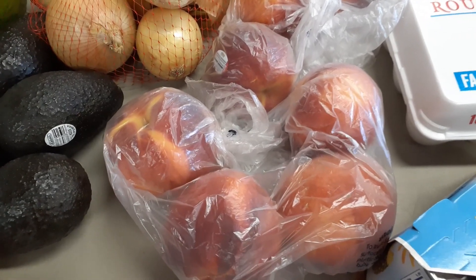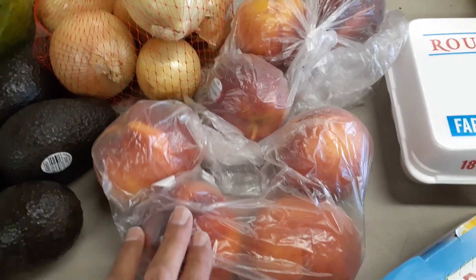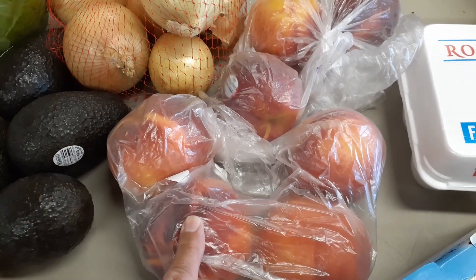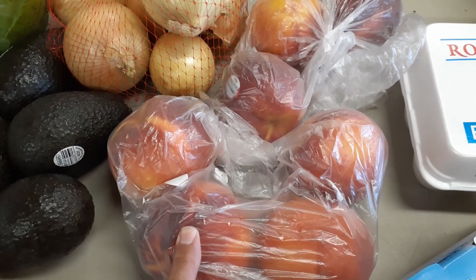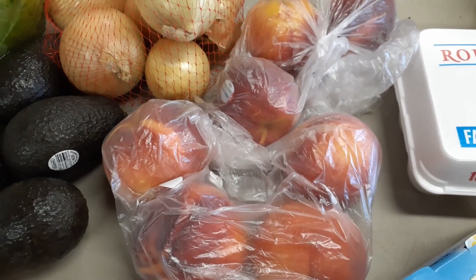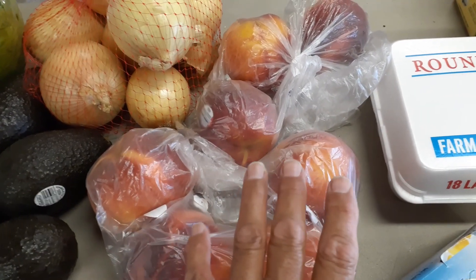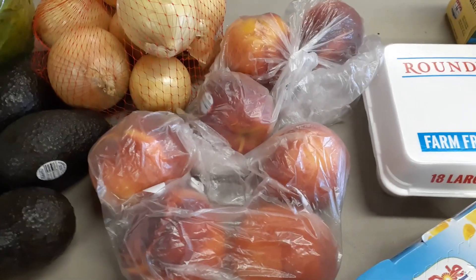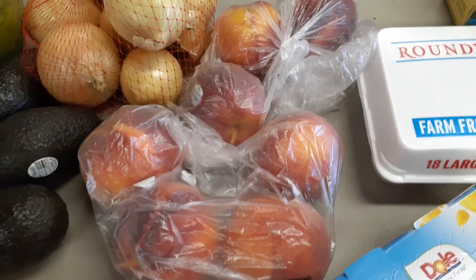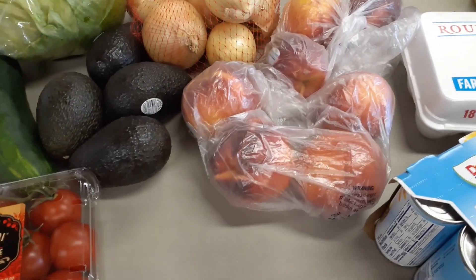The peaches and nectarines still have to ripen. The normal price was around $3-something a pound, on sale for $2.49 a pound, but we had a digital coupon for 99 cents a pound for either one of them. So we got 99 cents a pound for both — a good deal, and they're pretty big ones too. That's our produce.